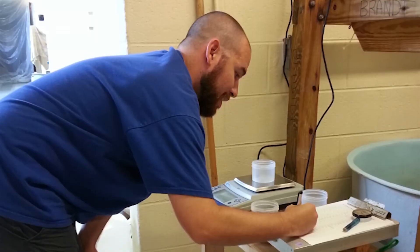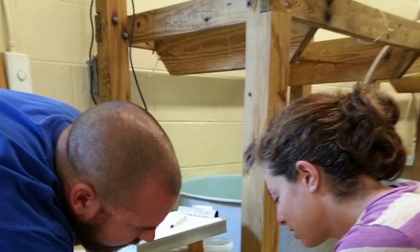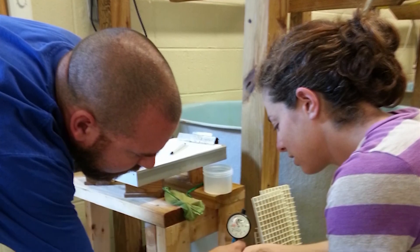We want to try and give managers a leg up rather than trying to play catch up like we're sort of doing now. It's to try and use our data to predict what will happen later.